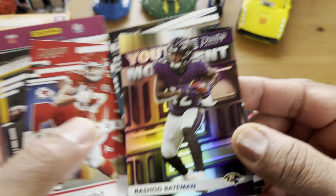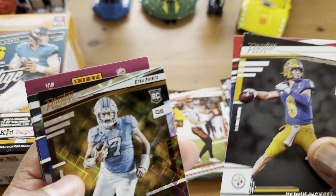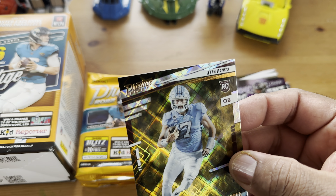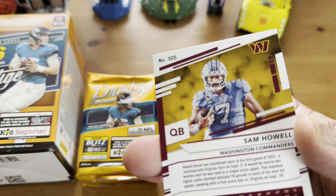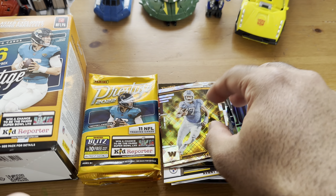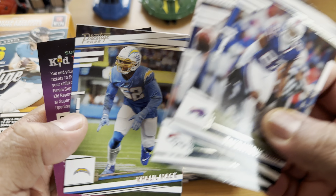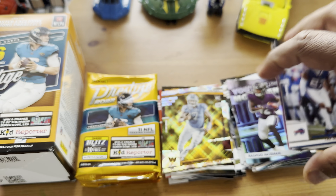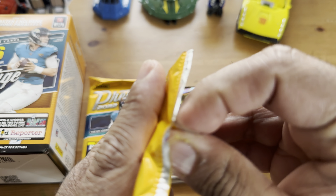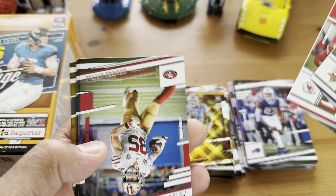Pack number two. We got Harrison Smith, Mike Williams, see another Corey Davis, AJ Brown, Donovan McNabb. Got this TJ Hockenson going to the Vikings. Kade Otten rookie. We got a numbered Michael Tiantae Hardy — numbered 29 out of 299. Evan the Great, Marquise Brown, and Amari Cooper.